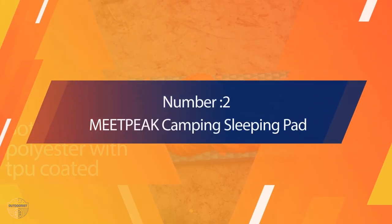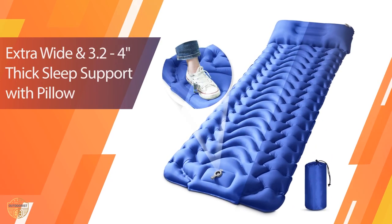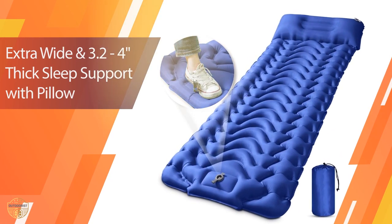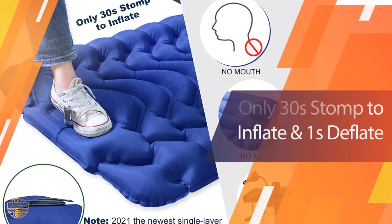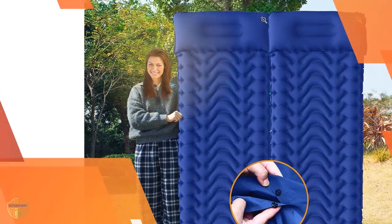Number 2: Meat Peak Camping Sleeping Pad. This sleeping pad has been rated as the best inflatable camping mattress in 2017 by Outdoor Gear Lab. It's ultra-lightweight, easy to use, comfortable to sleep on, durable, and will keep your back and body warm while sleeping in colder weather.